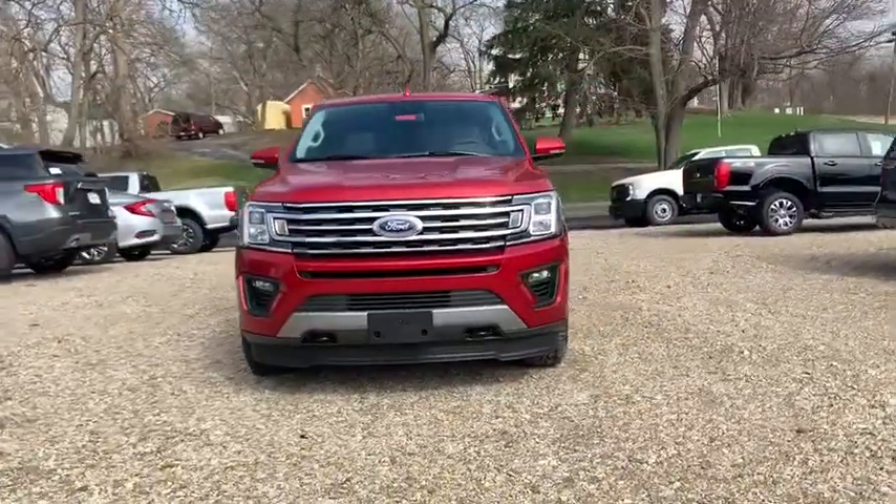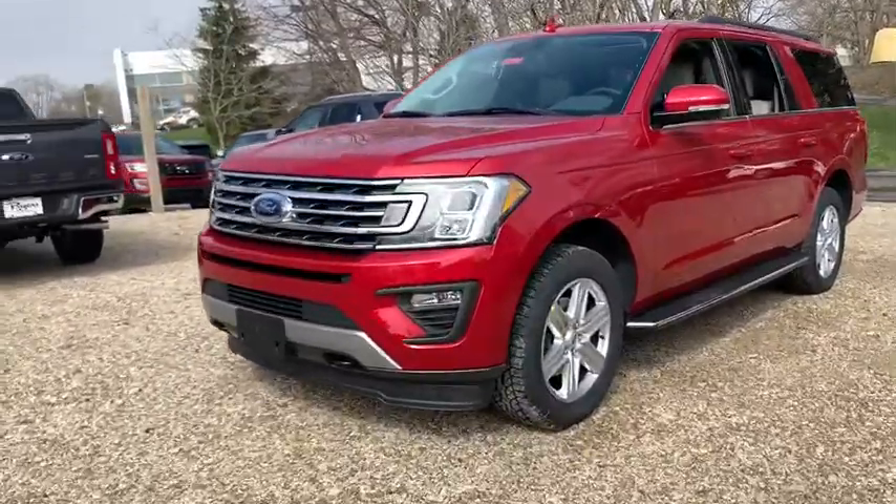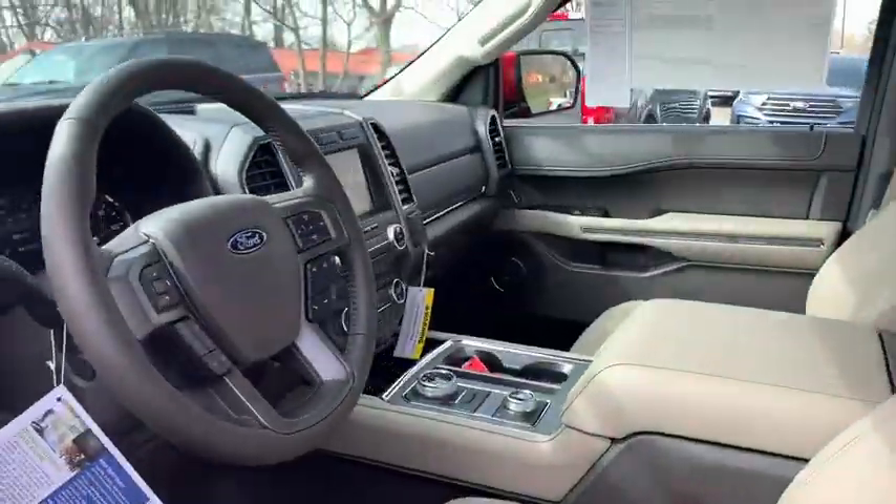Make a great choice today with the 2020 Ford Expedition. Powerful, controlled, resourceful. Expedition. This vehicle has less than 100 miles.